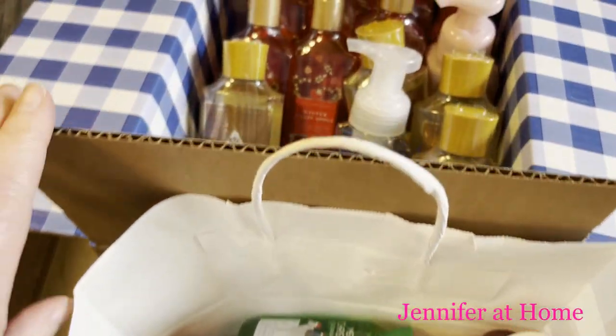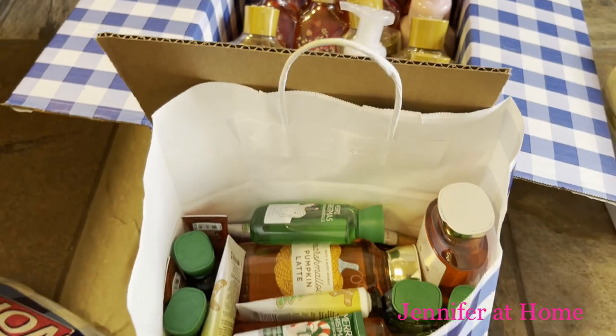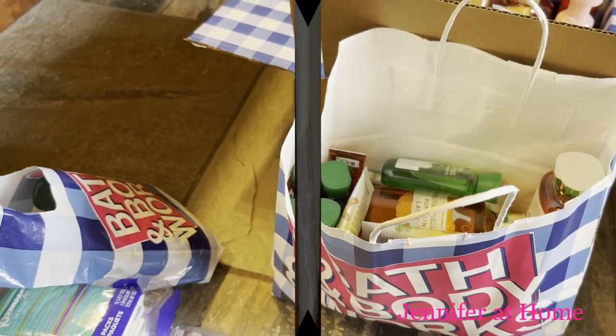However, now that we're home with all these items, it's really challenging to figure out how to organize them so that they'll last me throughout the entire year and they'll be easy to get to and look orderly.